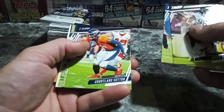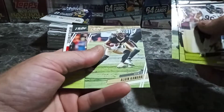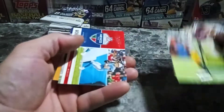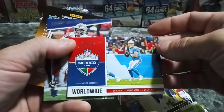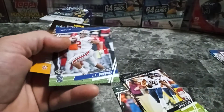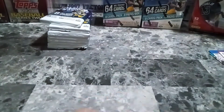Keion Hicks, Quentin Nelson, Jamal Adams, Alvin Kamara — nice — Aaron Jones. We got Philip Rivers — very nice. We got JK Dobbins, so-so.